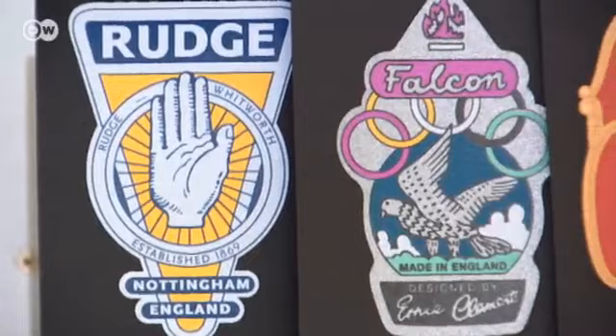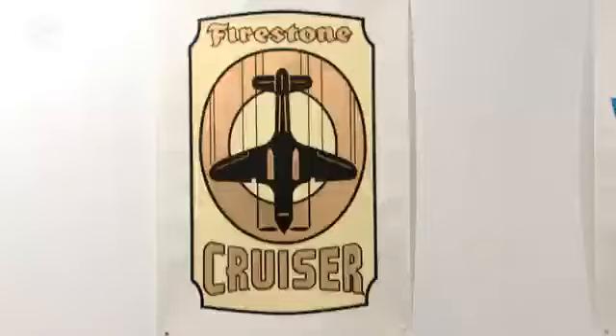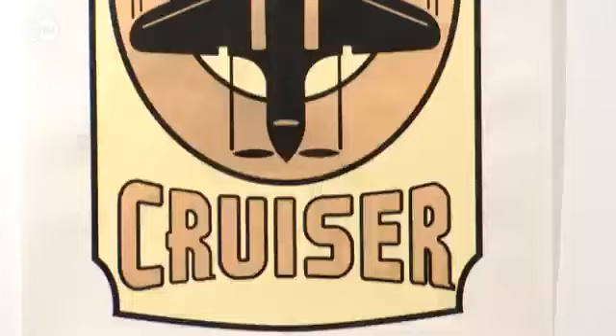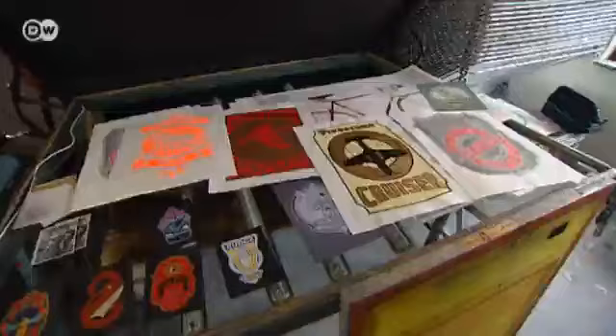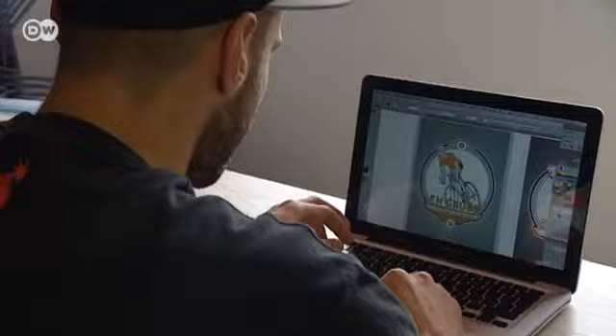Long forgotten bicycle brands are re-emerging from obscurity with colors more vivid than the originals. The tiny badges make a big impression when blown up to poster size. Christoph Reichert tracks down photos of the badges on the internet and recreates them on his computer. Product designs of the 1950s reinterpreted as the art of today.